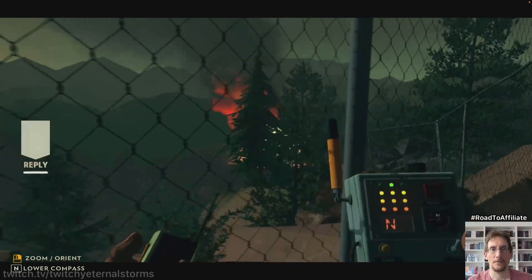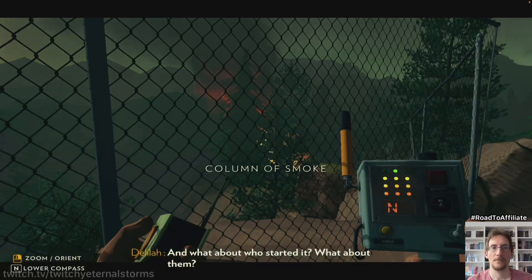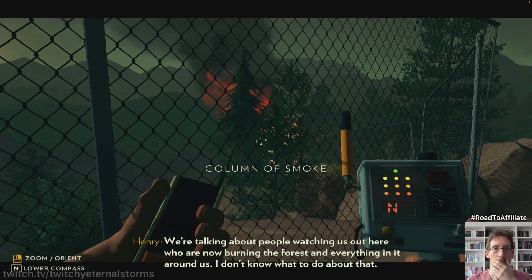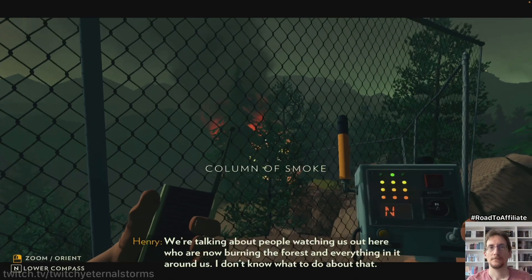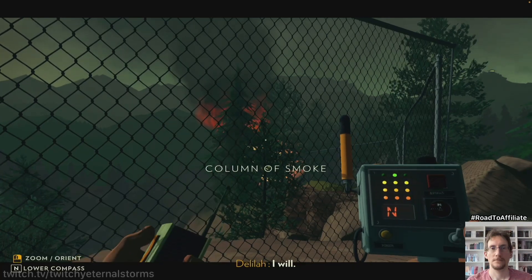What do we do? We just call it in like any other fire. And what about who started it? We're talking about people watching us out here who are now burning the forest and everything in it around us. I don't know what to do about that except get the hell out. Yes, get us the hell out of here. I will.